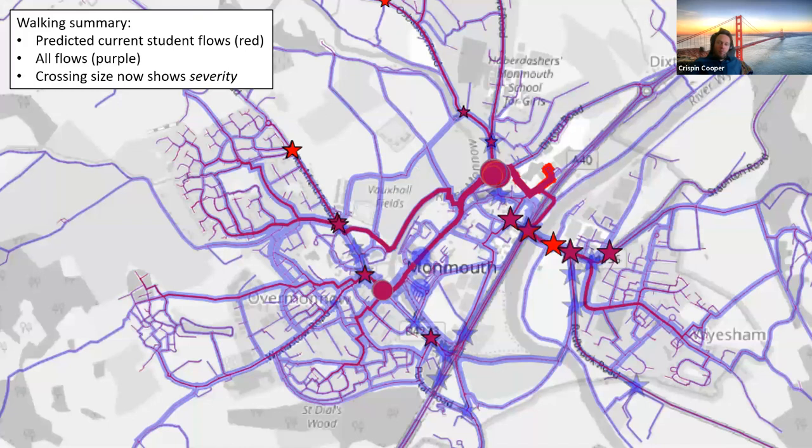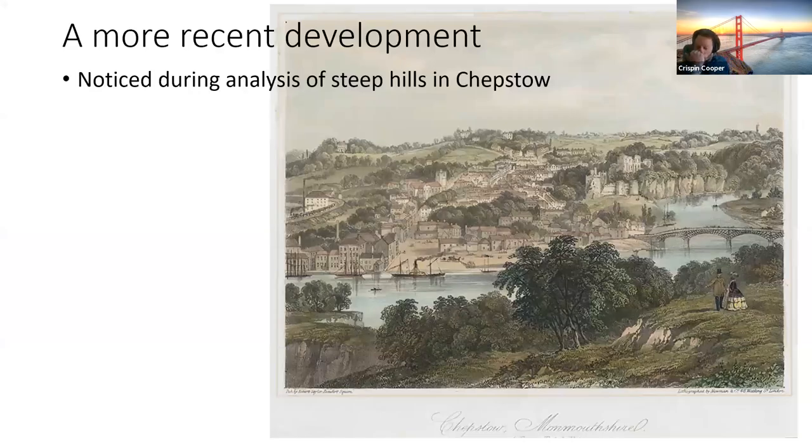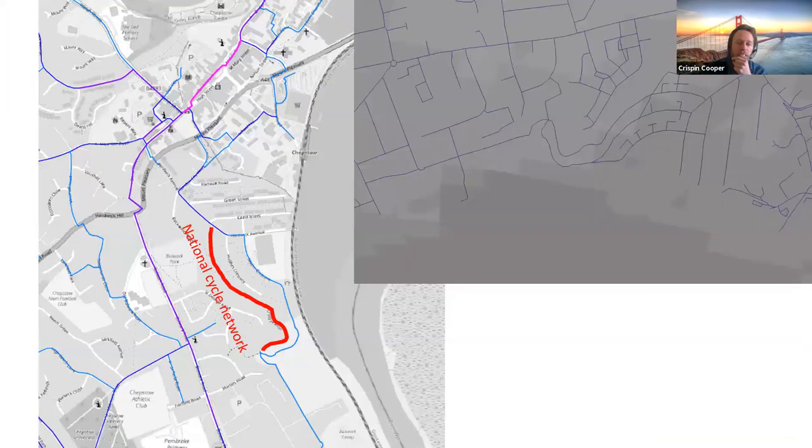There's a walking summary layer for Monmouth as well, showing flows integrated with the wider network, and crossing symbol size now shows the severity of the crossing rather than the flow. A more recent development coming out of this project was looking at the steep hills in Chepstow. An issue came up in the model: a section of the National Cycle Network was shown as not being used in the cycling model at all, which is baffling — instead the model routes people down the busy road or down a completely unrideable steep path.